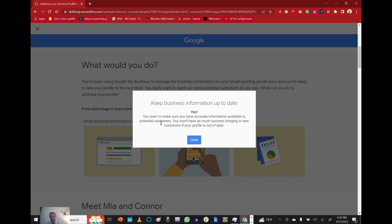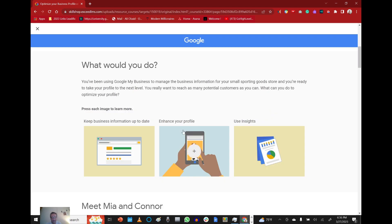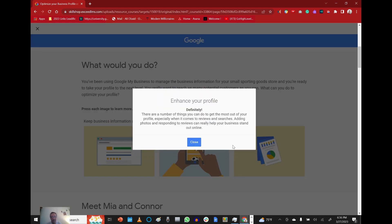You want to make sure you have accurate information available to potential customers. You won't have as much success bringing in new customers if your profile is out of date. Enhance your profile — there are a number of things you can do to get the most out of it, especially when it comes to reviews and searches. Adding photos and responding to reviews can really help your business stand out online.